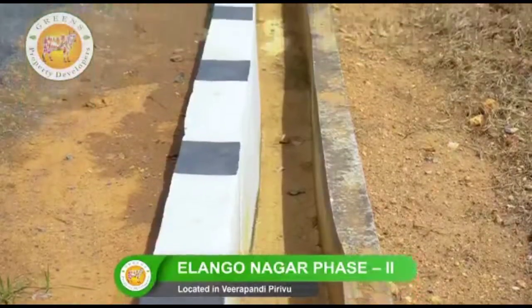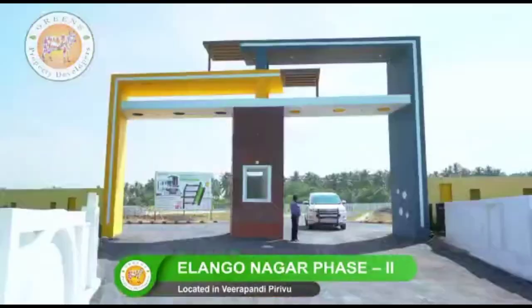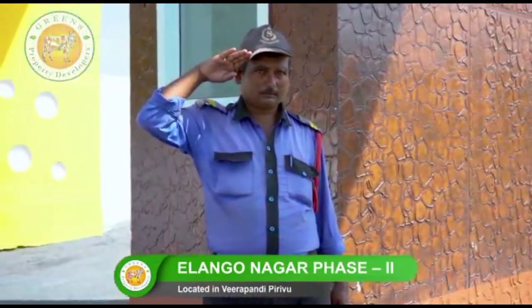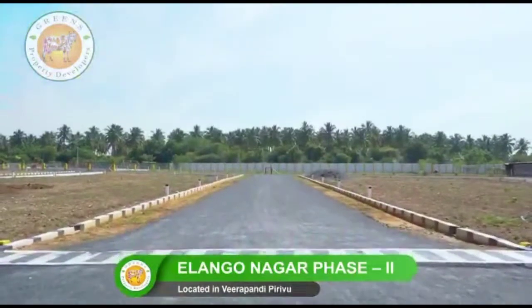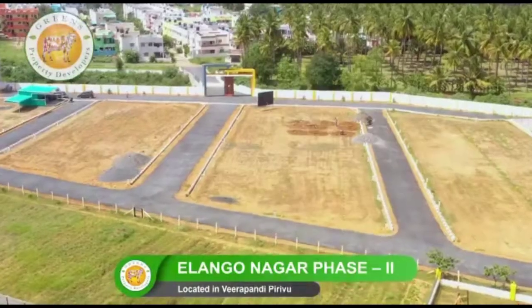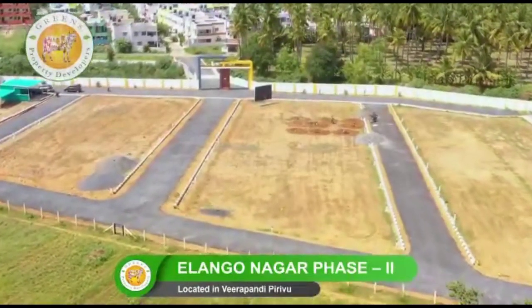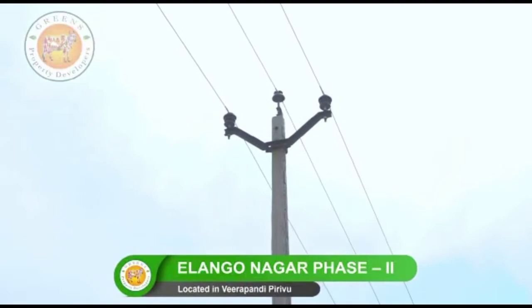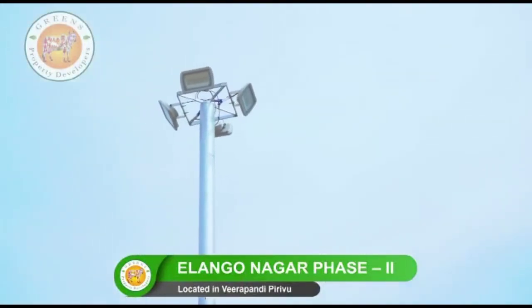A proper drainage system is provided on both sides of the road. Keeping in mind the safety of our customers, we provide 24/7 security service. We have constructed wide tar roads of 30 feet and 23 feet with well-branded materials, ensuring long durability. Premium houses are also provided with a good electricity layout.